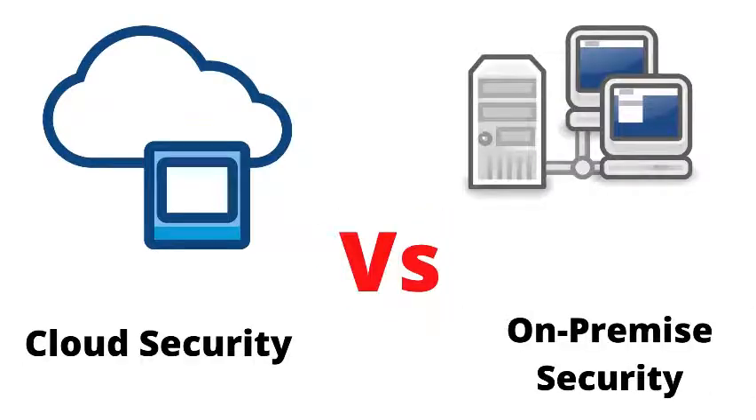Cloud security versus on-premise security — cloud security. Cloud computing works on a shared responsibility model, where security is the responsibility of the cloud service provider (CSP). There must not be any vulnerability in the application, as it may create data security challenges. The cloud platform offers encryption of data to protect confidential and sensitive information. You can bring your own key (BYOK) or keep your own key (KYOK) for more control over data. The built-in security at every step is the beauty of cloud computing.